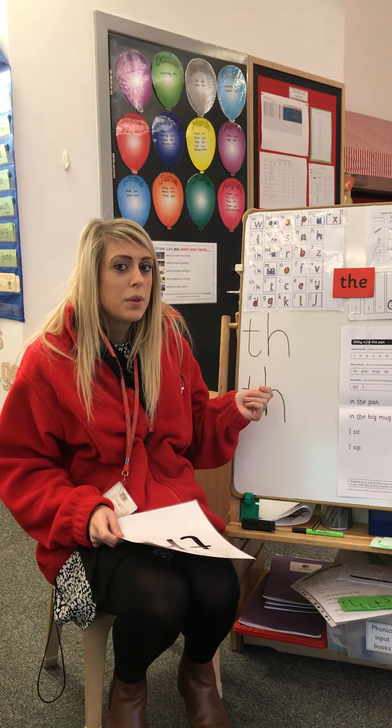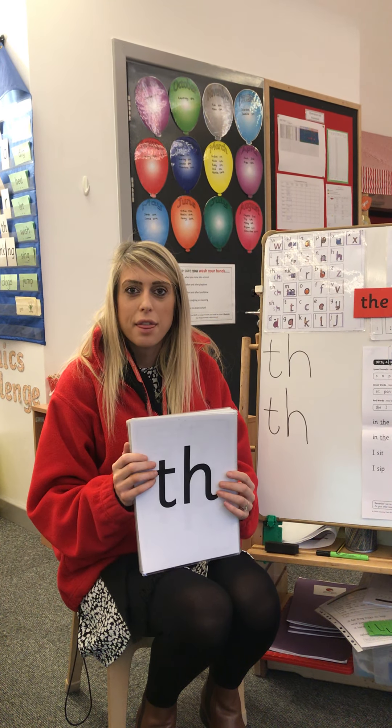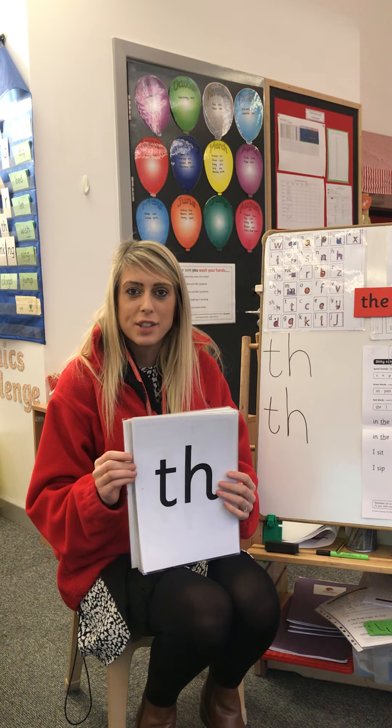We remember this by saying the princess in the tower is rescued by the horse. We've got a tower and we've got a horse. She says thank you. Let's practise writing that. So we go down the tower, across the tower, horse's head to the hooves and over his back.